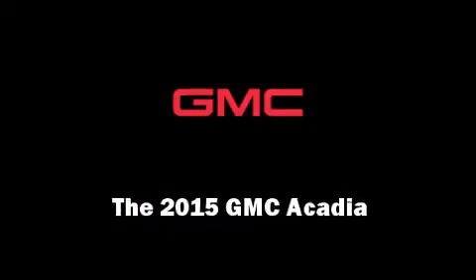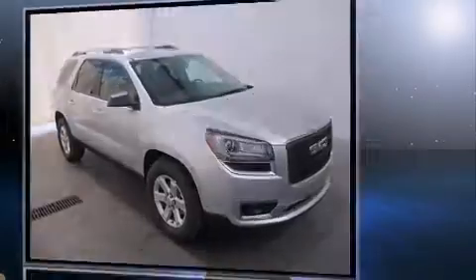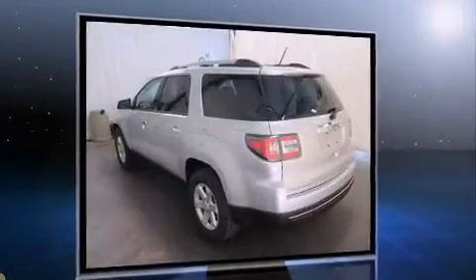Discerning drivers will appreciate the 2015 GMC Acadia. Smooth gear shifts are achieved thanks to the refined six-cylinder engine, and for added security, dynamic stability control supplements the drivetrain.